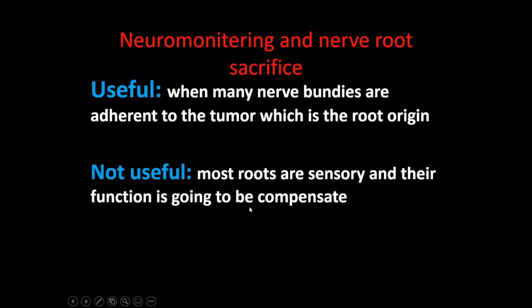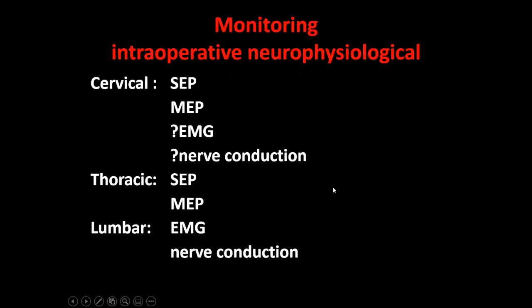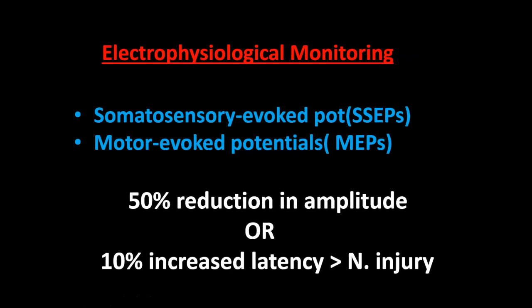Regarding electrophysiological monitoring: I use it in certain cases, not every case. It is particularly important when sacrificing a nerve root, or when multiple nerve roots adhere to the tumor and you need to decide which to cut. Some say it is not useful because most roots are sensory — don't bother. In the cervical region, mainly SSEP and MEP are used; in the thoracic region, SSEP and MEP; in the lumbar region, EMG and nerve conduction studies are essential. A 50% reduction in amplitude or 10% increase in latency denotes nerve injury.